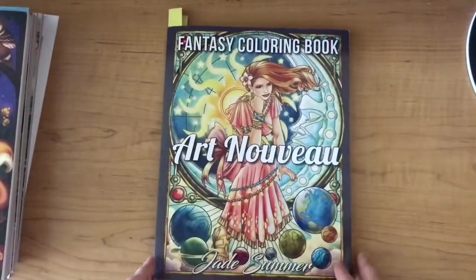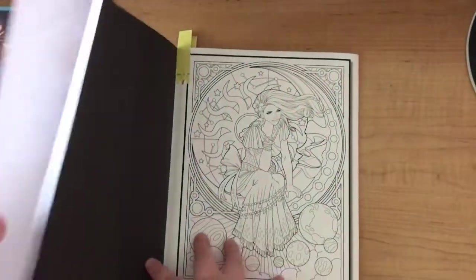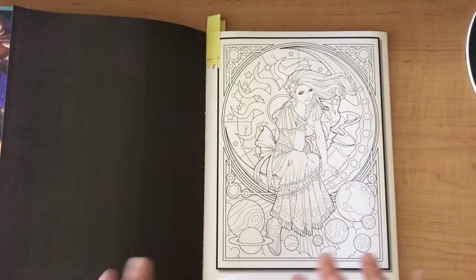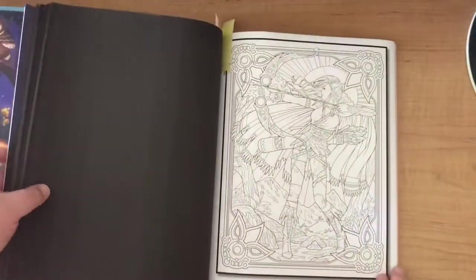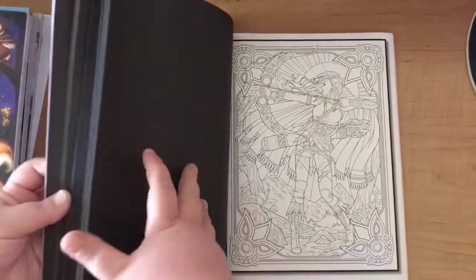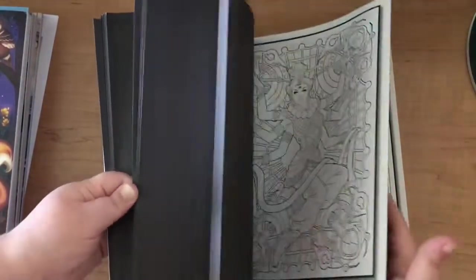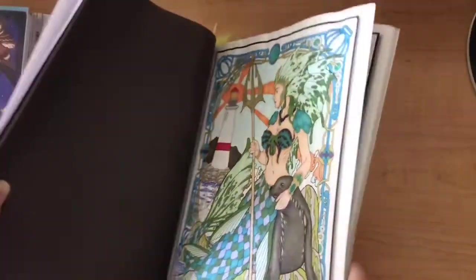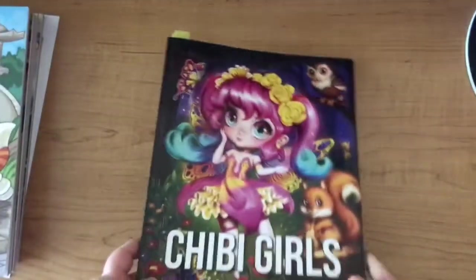Next we have Jade Summer Fantasy Coloring Book: Art Nouveau. I've picked out a couple of pages - this one is nice and colorful with some gold, blues, greens, and purples. I also picked out this archer, which I recently saw as page of the day and it inspired me. I've only done one page in this book before and wasn't really happy with how it turned out, but those are the ones I've picked out.